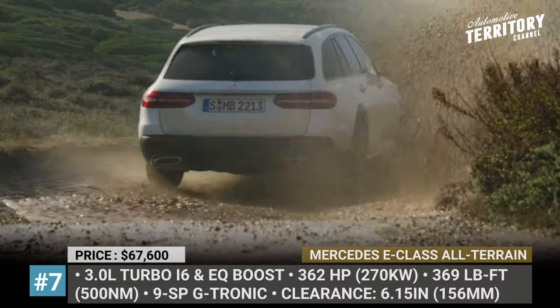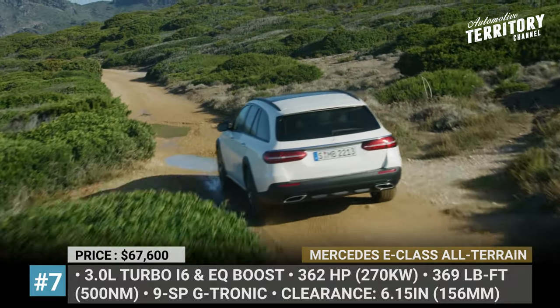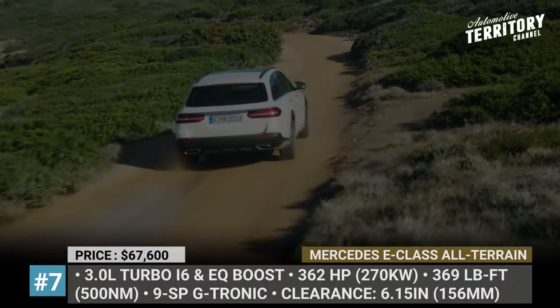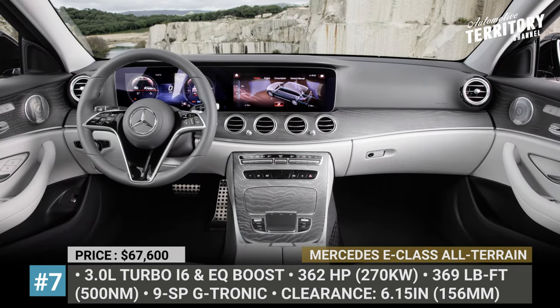At its highest setting, the wagon sits 6.15 inches above the ground. This is enough to handle bad roads and weather conditions, but still a little too shy to really go off-roading. The power comes from a 3.0-liter turbocharged 6-cylinder equipped with EQ boost, delivering 362 HP.